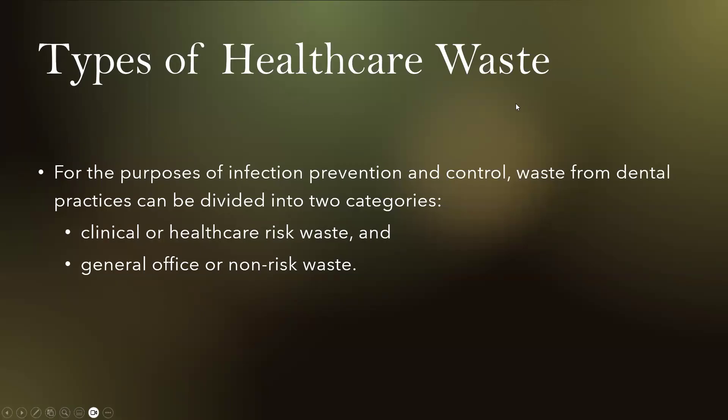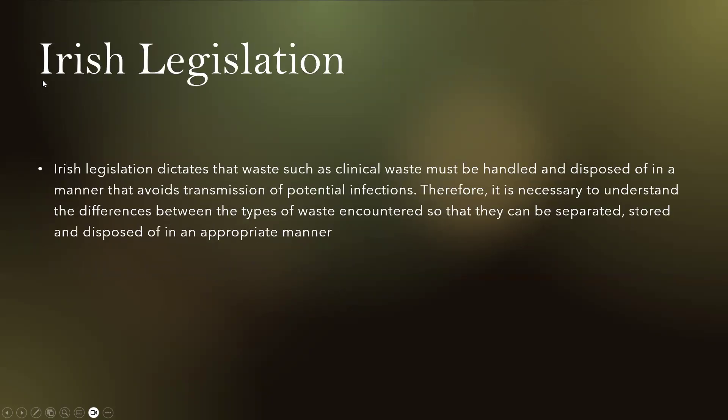Types of healthcare waste. For the purposes of infection prevention and control, waste from dental practices can be divided into two categories: clinical or healthcare risk waste, and general office or non-risk waste. Irish legislation dictates that clinical waste must be handled and disposed of in a manner that avoids transmission of potential infections, so it is necessary to understand the differences between types of waste so they can be separated, stored and disposed of appropriately.